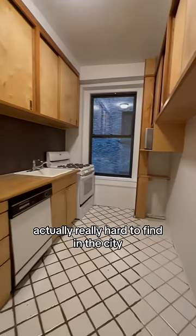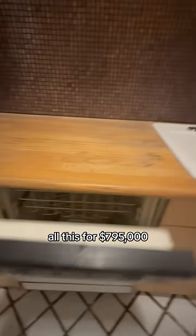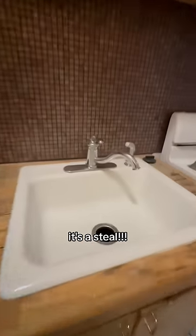There's a garbage disposal, which is actually really hard to find in the city. You could add washer-dryer, unlimited sublet after two years — all this for $795,000. It's a steal.